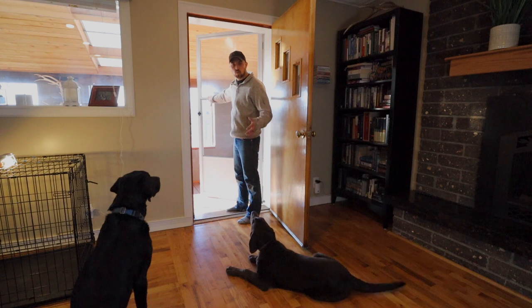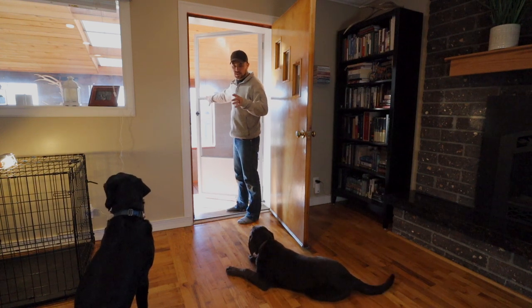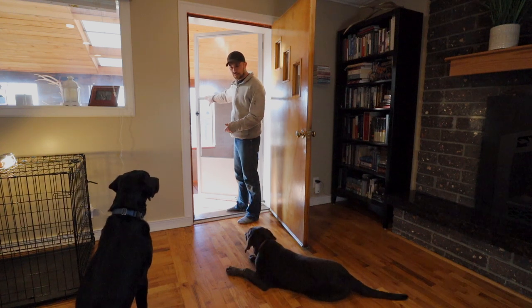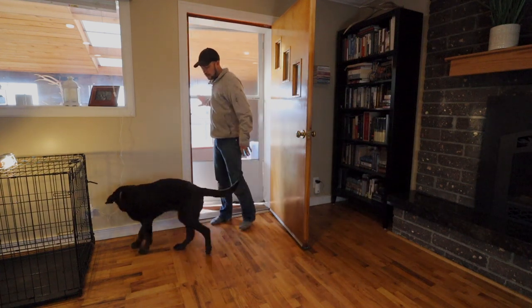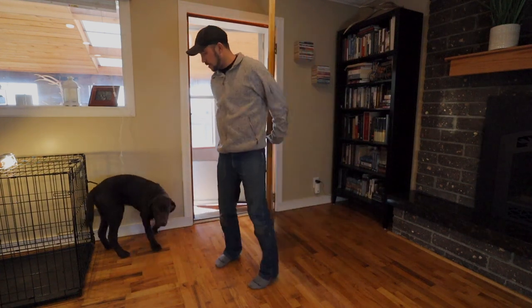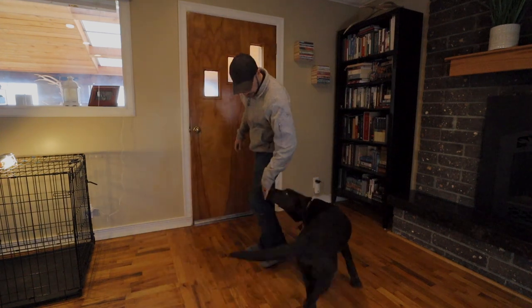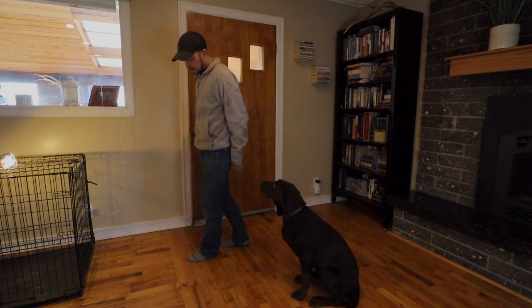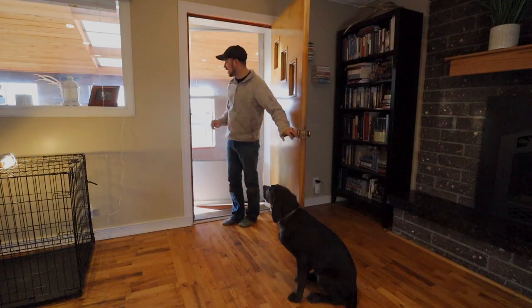Now I'm going to release one at a time. I know that Chief would probably stay there, but I'm pretty sure Theo won't. Chief. So I didn't let Theo out because it wasn't his turn. I'm going to shut the door again. Theo, sit. Good. He just gave a little grunt — kind of like, man, Chief's outside and I'm not.